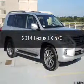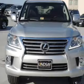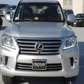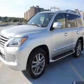This is a new 2014 Lexus LX 570, powered by 4-wheel drive, a 5.7-liter, 8-cylinder engine, and a 6-speed automatic transmission.